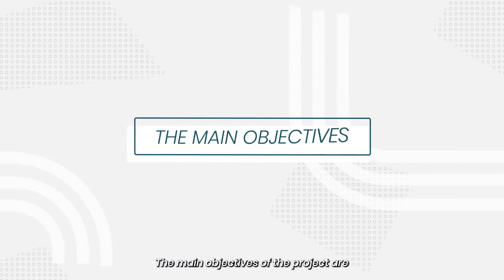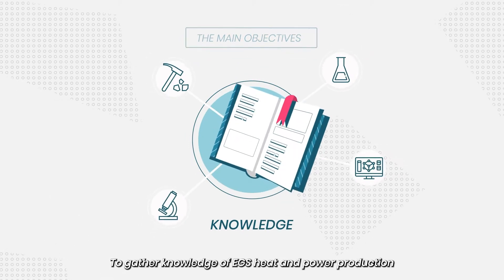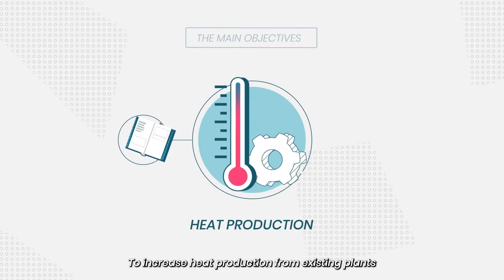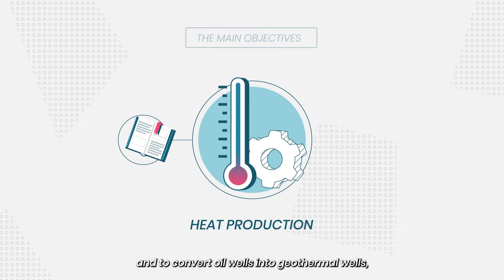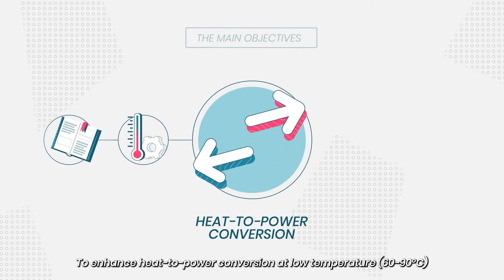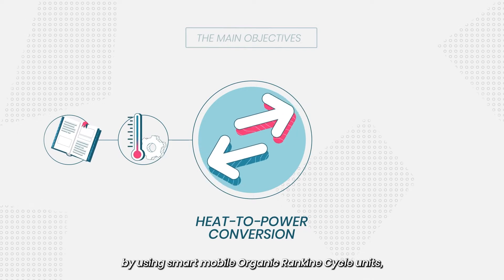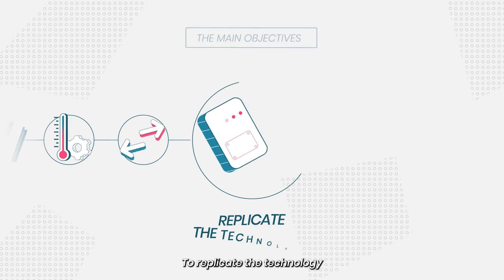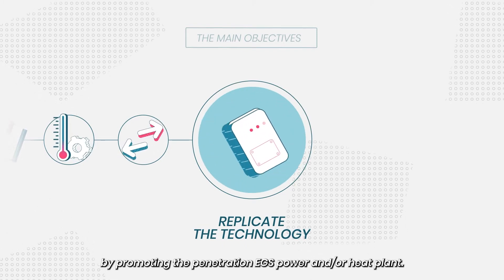The main objectives of the project are to gather knowledge of EGS heat and power production in various geological settings; to increase heat production from existing plants and to convert oil wells into geothermal wells; to enhance heat-to-power conversion at low temperatures by using smart mobile organic Rankine cycle units; and to replicate the technology by promoting the penetration of EGS power and/or heat plants.